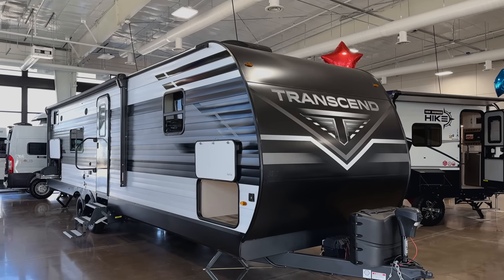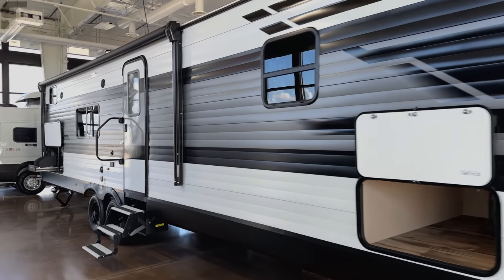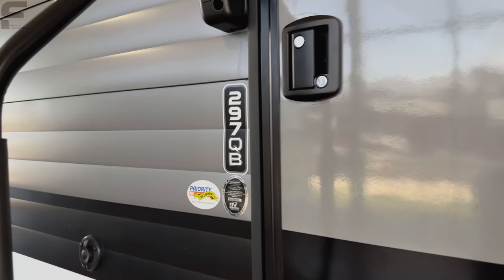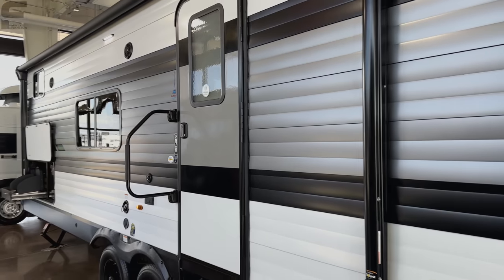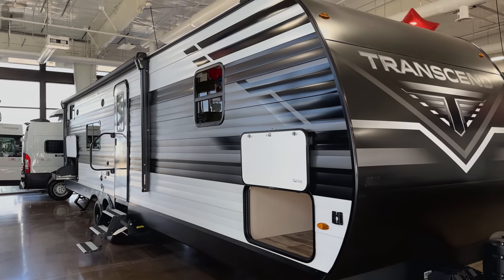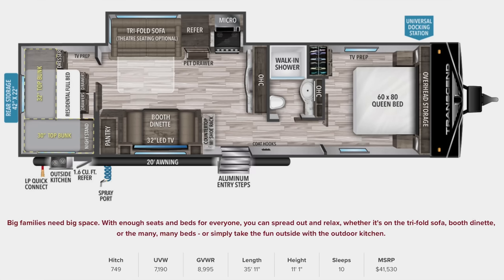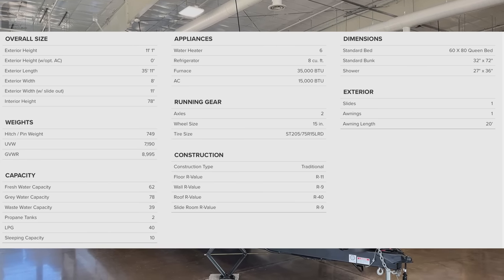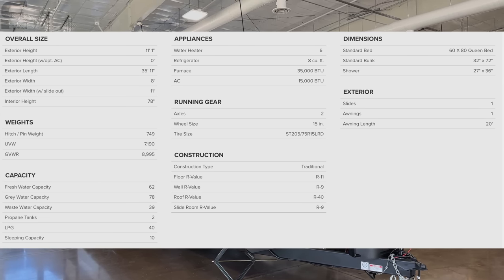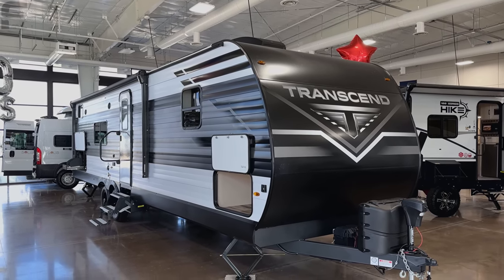Welcome back to another video. This is a 2023 Grand Design Transcend 297QB. When I saw QB, I would have thought quad bunk, but I don't think that's what it stands for. Looking at the floor plan layout, I think it's actually QB for a queen bed in that back bunk room. So that makes this almost like a two-full-bedroom travel trailer with a bunk — pretty impressive.